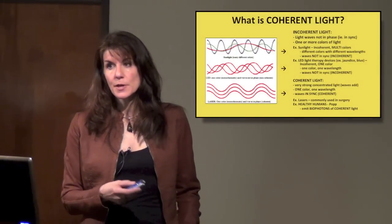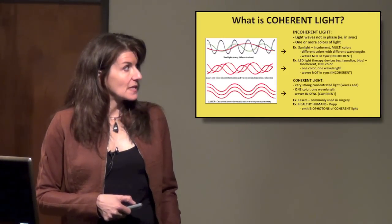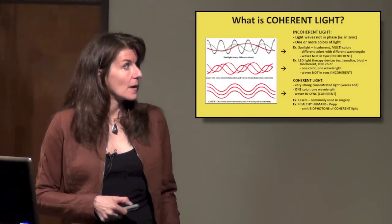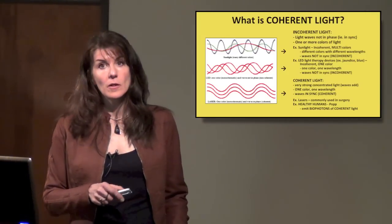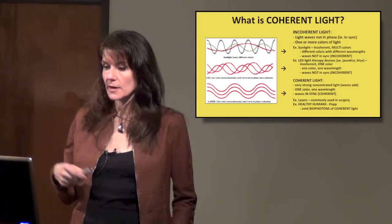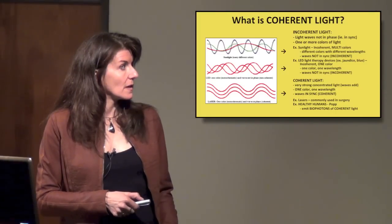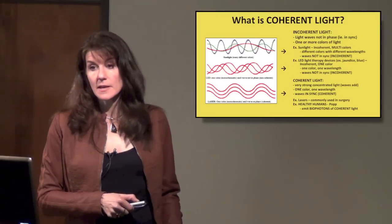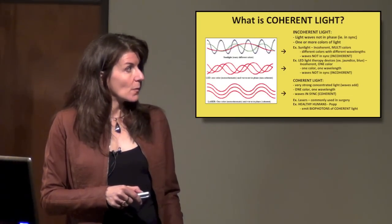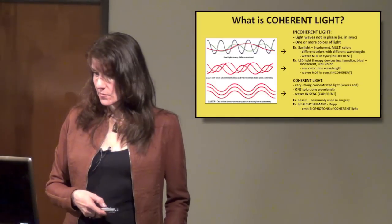What is coherent light? It's a pretty important concept. First, incoherent light — sunlight is an example. You get all different colors at different wavelengths, coming out together but not in sync with each other; they're out of phase. Most light we see is incoherent. Even a single color of light, like LED devices or the blue light used for treating babies with jaundice, can still be incoherent if the waves are out of phase with each other. Those are both examples of incoherent light.